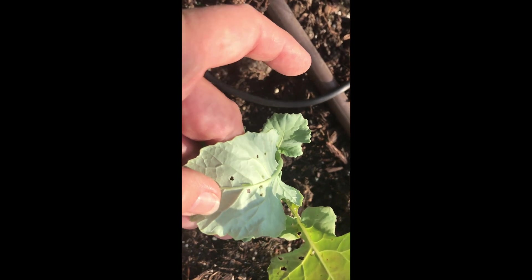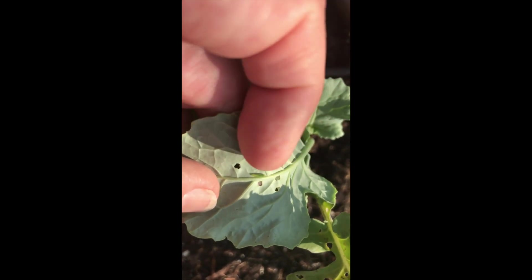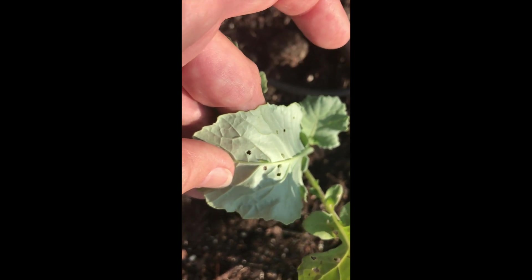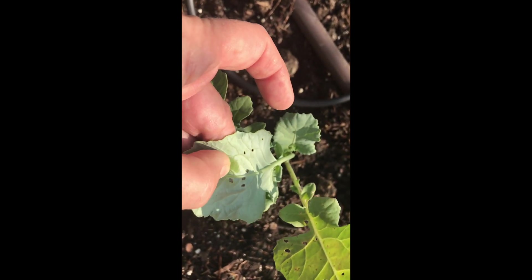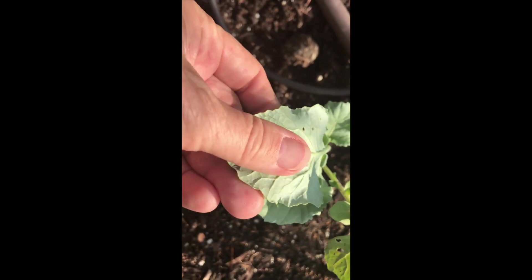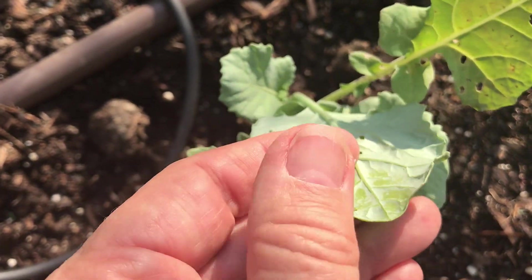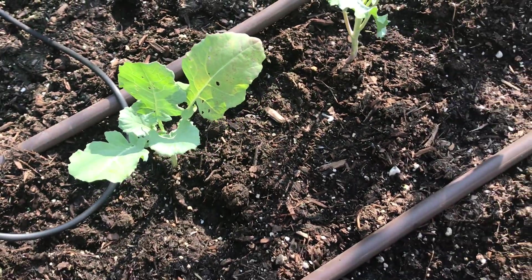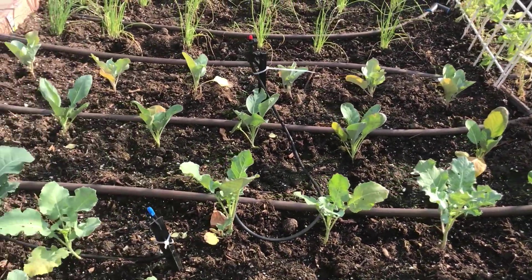Once they turn into caterpillars from the little flies, this is what they look like — see right there? He's tiny but he's mean. Look at all those holes he's making! I'm going to squish him — bye-bye. Oh, there's another one right there — squish him. I'm literally going to go through this whole patch and do a lot of squishing.